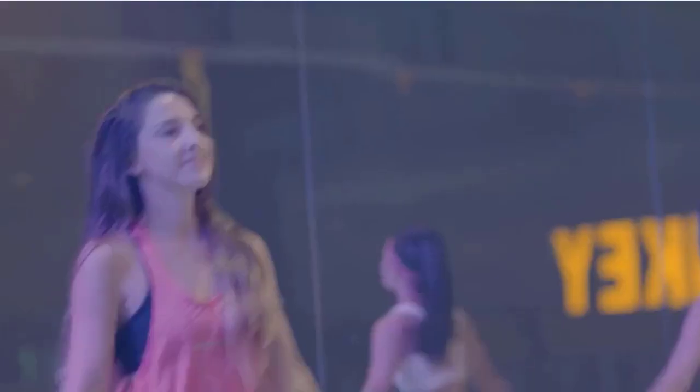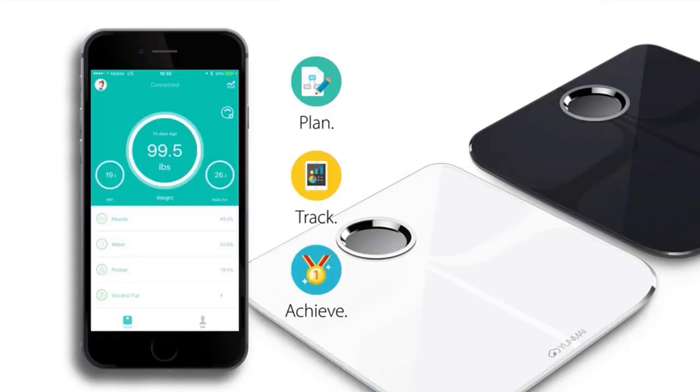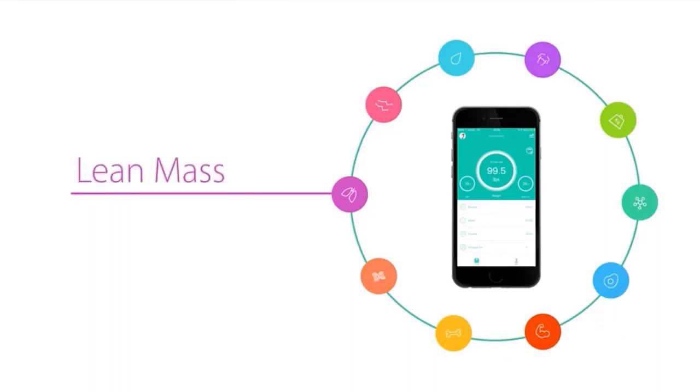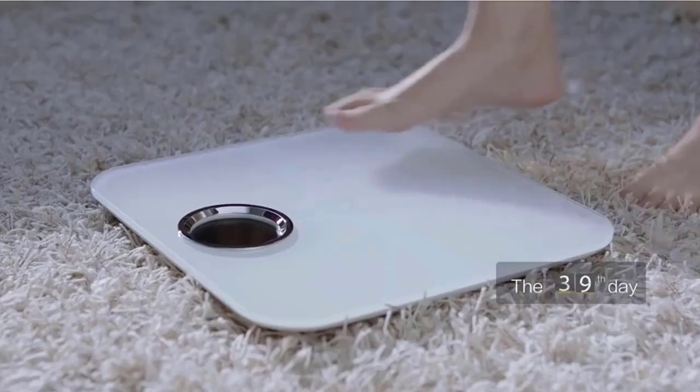Make sure your phone's Bluetooth is turned on and step on your scale with bare feet. Wait two seconds to see your weight displayed on both the scale screen and as a live update in your app. Scroll down to view all 10 health indicators or select the graph icon in the upper right-hand corner to view visual reports.